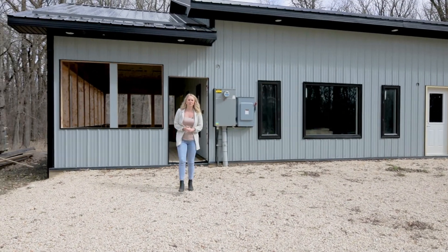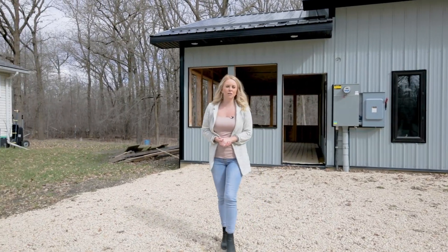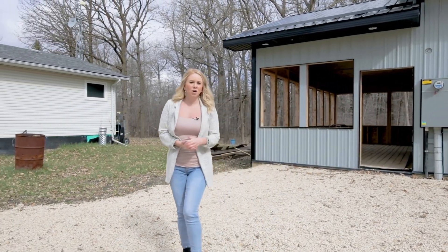Behind me we have a brand new 1,500 square foot shop. It's completely insulated and has in-floor heat, as well as plumbed in for a three-piece bathroom. Go on in and take a look.